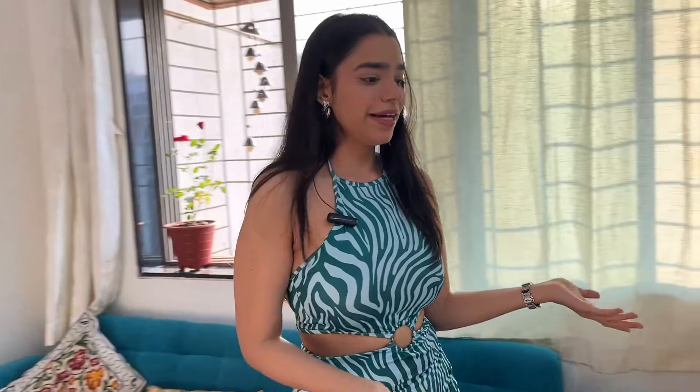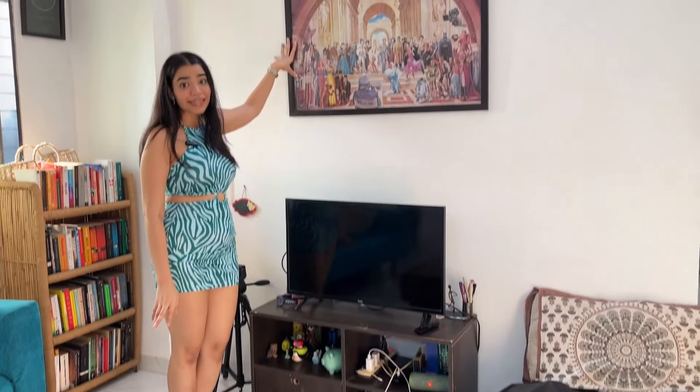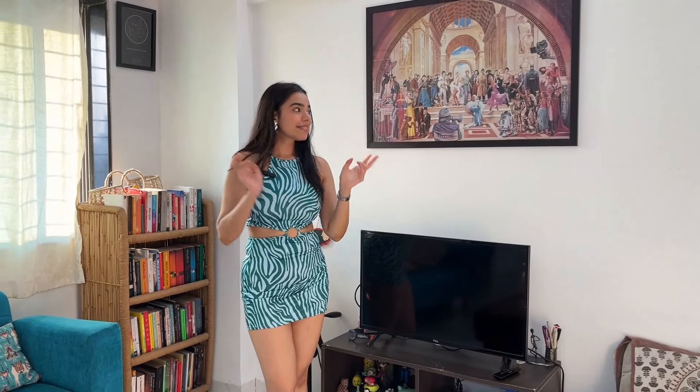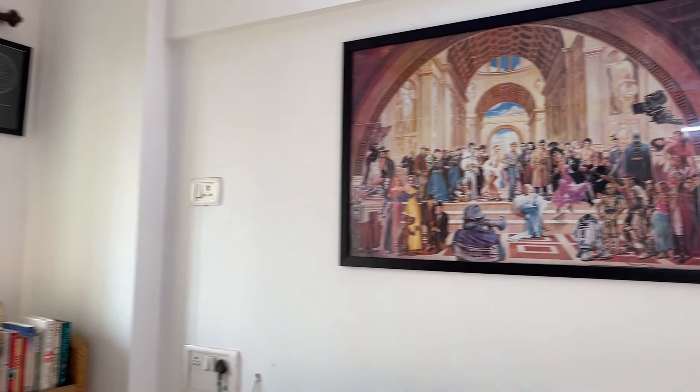And here on the side there is our table unit and TV. There is a TV. There is this painting — we love this painting. This is from my old home, so these are like all the popular Hollywood characters. And this was brought by my brother from Thailand. Yeah, that's pretty much the sitting space of the hall.